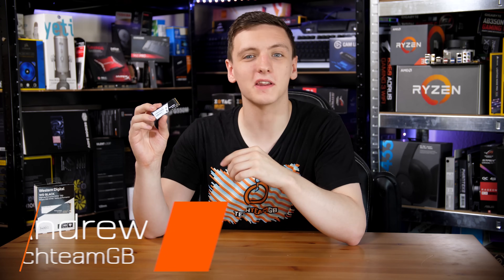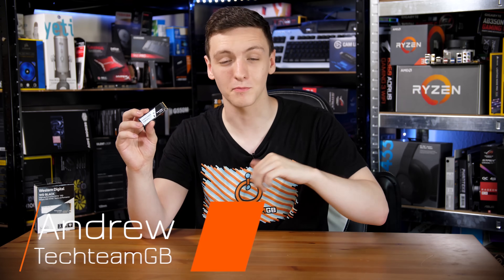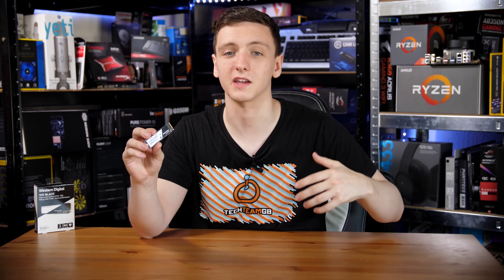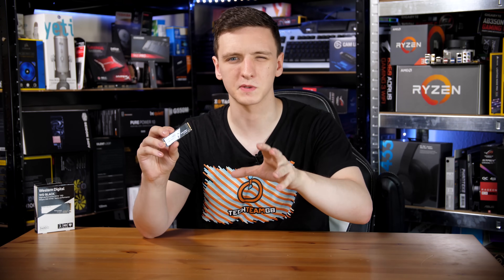This tiny thing here is the WD Black NVMe SSD. It is an impressively priced and performant M.2 SSD, and the model I have is a 1TB, which is pretty impressive. It does come in a variety of sizes — 1TB, 500GB, and 250GB — so you can find one that is best for you.